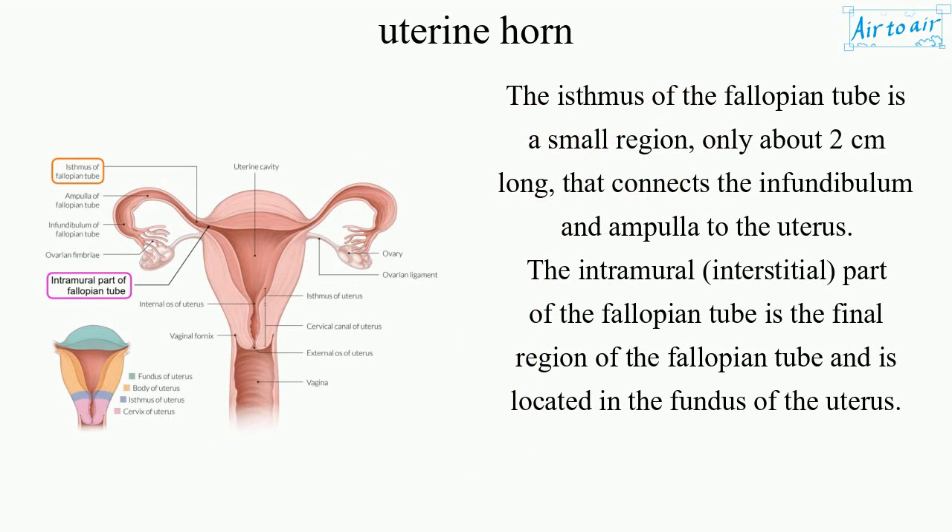The isthmus of the fallopian tube is a small region, only about two centimeters long, that connects the infundibulum and ampulla to the uterus. The intramural, interstitial part of the fallopian tube is the final region of the fallopian tube and is located in the fundus of the uterus.